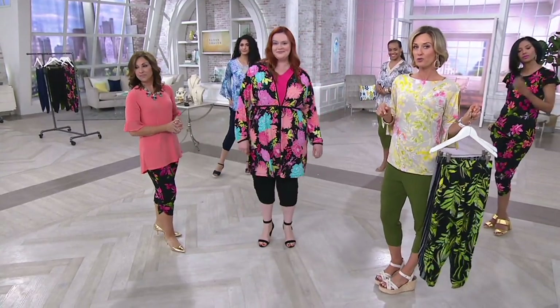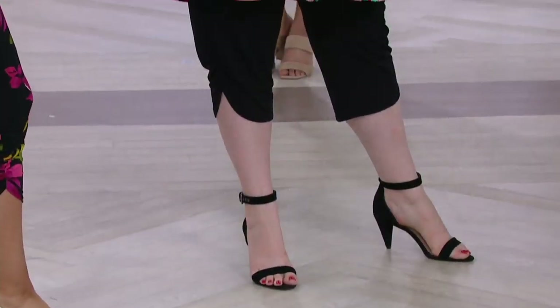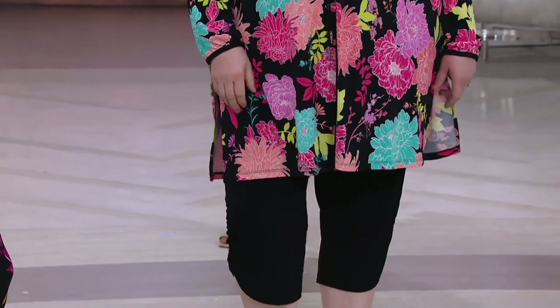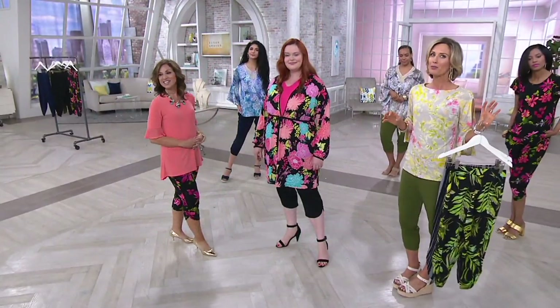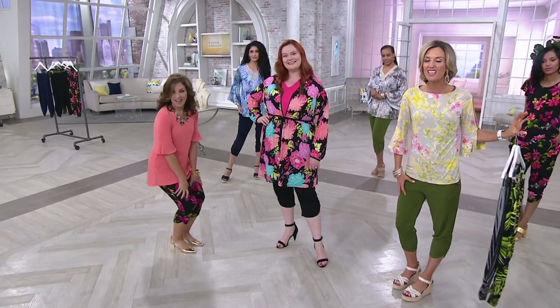Jess is in the extra large — she's 5'9", a 16 to 18, and an extra large is what she's in. They are so comfortable. I know we're talking about how cute they are and how the fabric's so wonderful, but they really are. Pull on liquid knit — they drape down your body. Nothing's clinging.